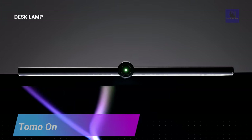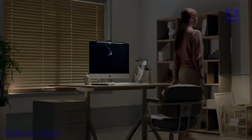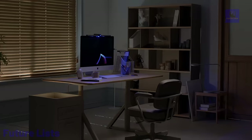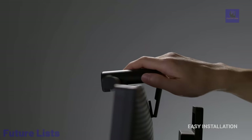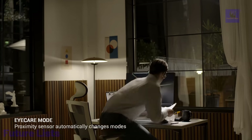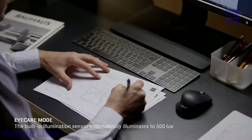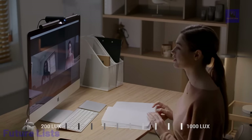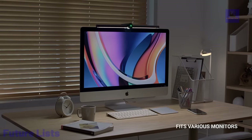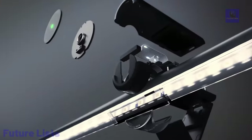Upgrade your workspace with the TomoOn, the sleek and innovative device that combines both a desk light and a sterilizer in one. With adjustable brightness and color temperature settings, you can create your perfect lighting ambiance for work or study. Its integrated sterilization function automatically activates when you leave your desk, using UVC light to effectively kill 99.99% of germs and bacteria for a safer workspace. Features a flexible gooseneck design for optimal illumination and touch controls for easy operation.